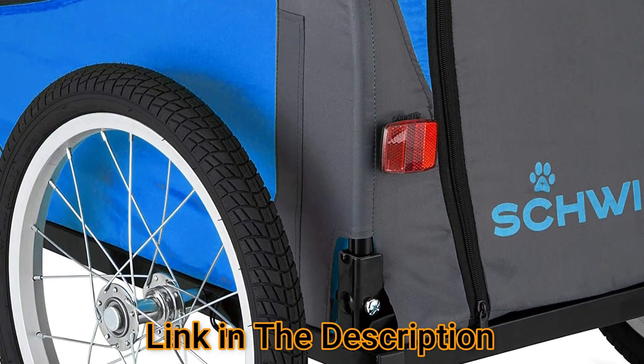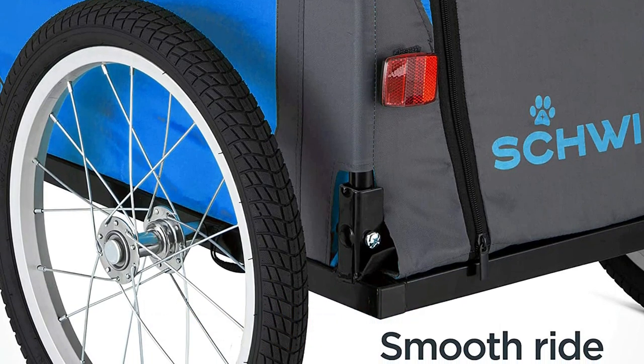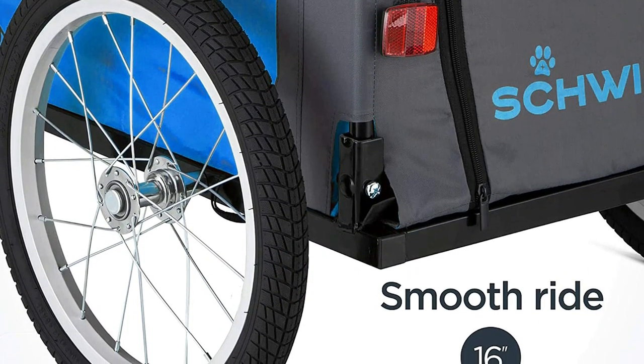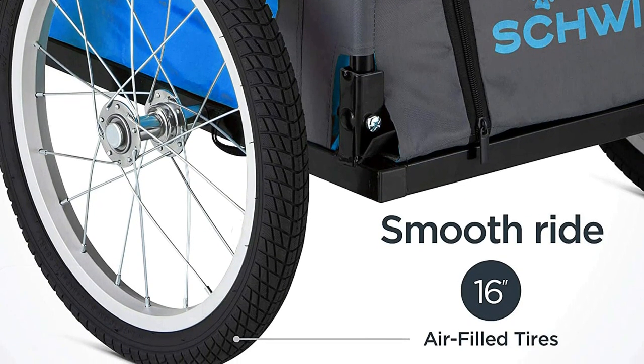This unit also gets points for its removable, machine-washable, non-slip lining. The only real drawback to this unit is that it can only carry 50 pounds, so it's not a viable option for larger breeds or bigger pets.